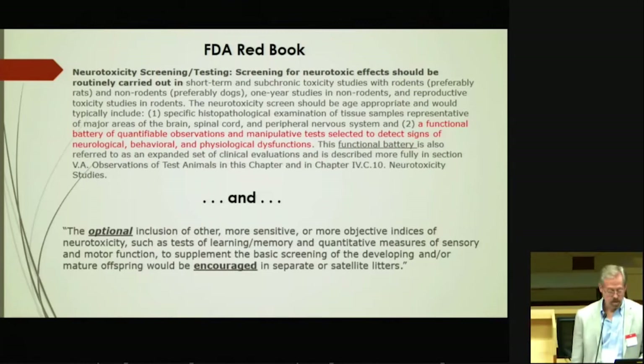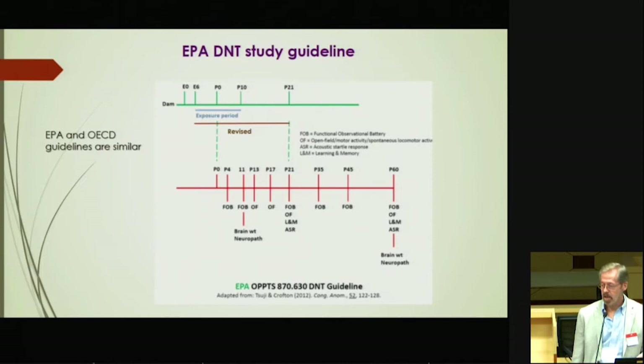The Red Book goes on to say the optional inclusion of other more sensitive, more objective indices of neurotoxicity — such as tests of learning and memory, and quantitative measures of sensory and motor function — are encouraged, not required. So even today, if someone petitioned, it wouldn't be required that they do what they basically say are the better tests.